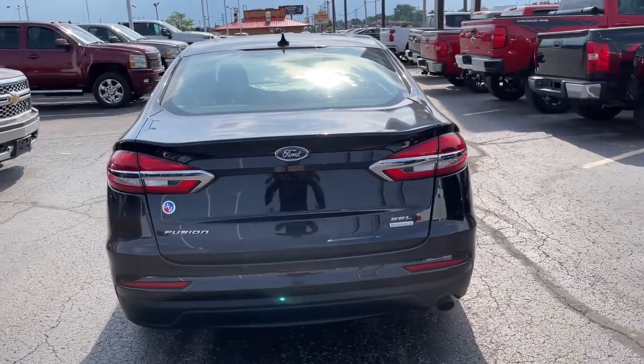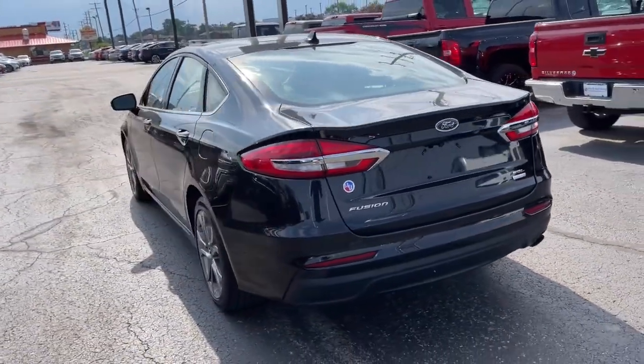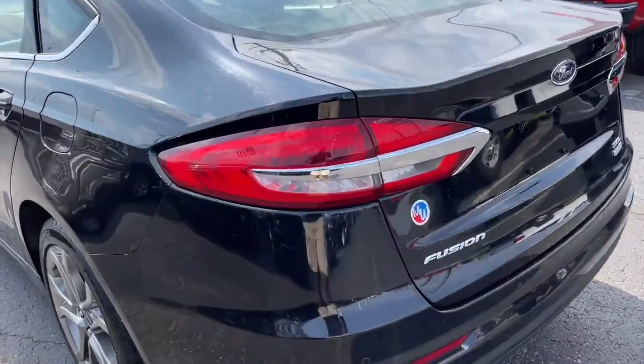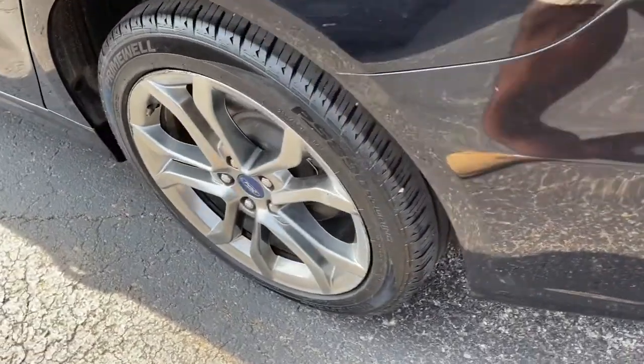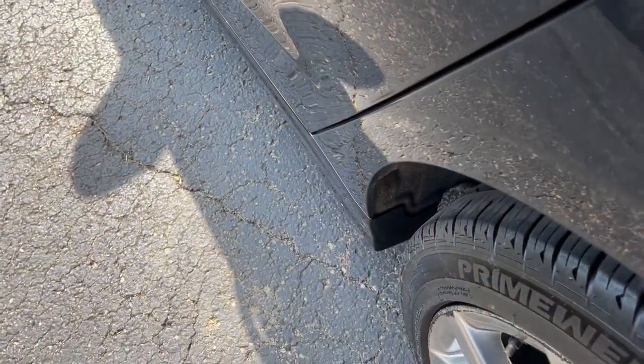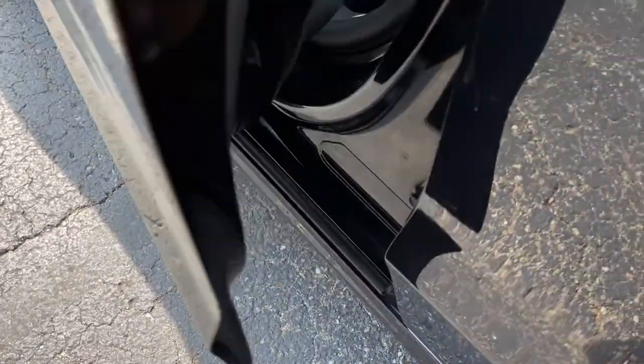These are just some of the great options this vehicle comes with: keyless entry, power passenger seat, dual zone AC, power driver seat, electronic stability control, heated front seat, seat memory, intermittent wipers, tire pressure monitoring system, and universal garage door opener.